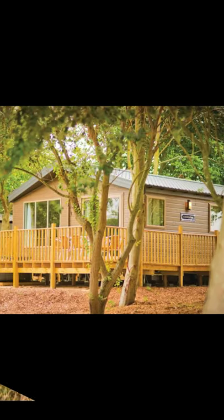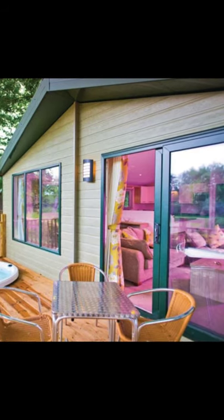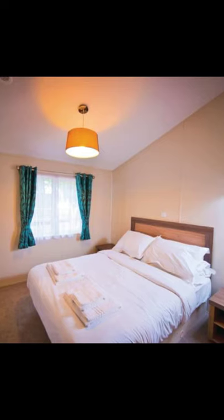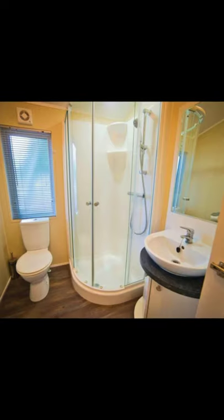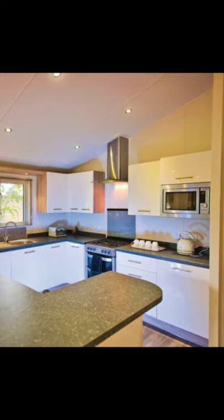Hey there and welcome back to another episode of Hygge House. Today we're going to talk about this beautiful pavilion lodge in Cambridgeshire. The pavilion lodge is located in Rosewood Stud Park in Chippenham near Newmarket, Cambridgeshire.